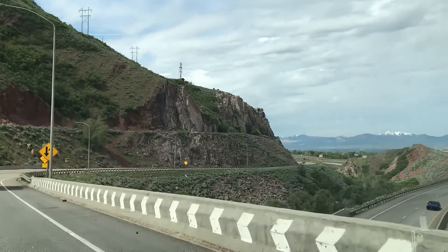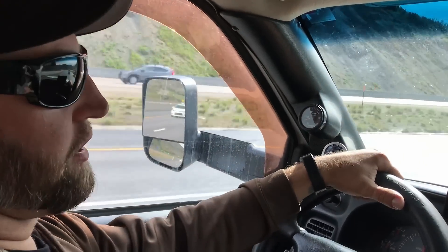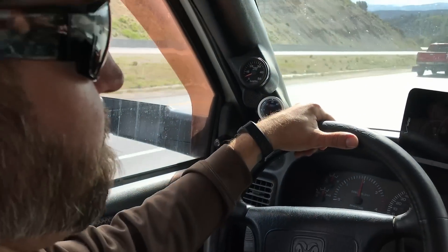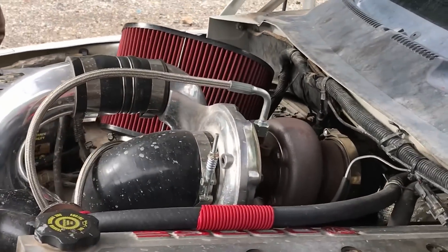Before I had my compounds on, I was running a single turbo. With the stock turbo, I would hit well over 1500-1600 degrees on EGTs. When I went to the 6271-12, I would hit between 1300 and 1450. Now with the compounds, I'm lucky to see anything over 1200.